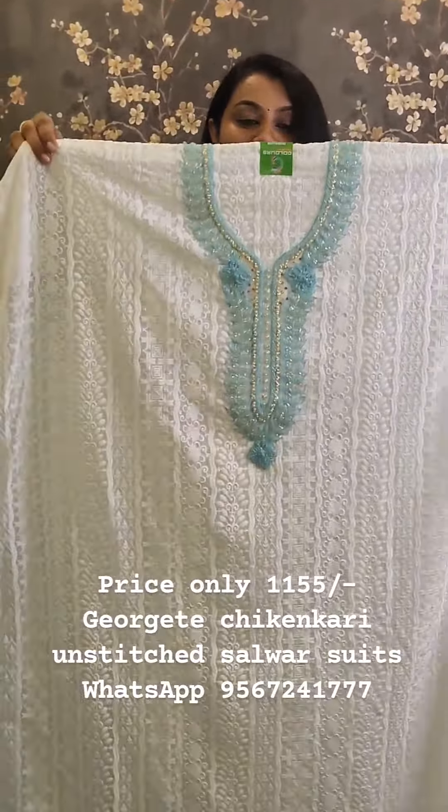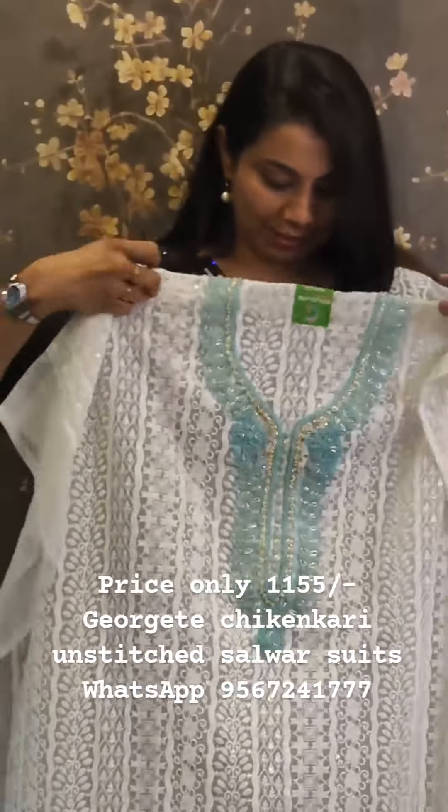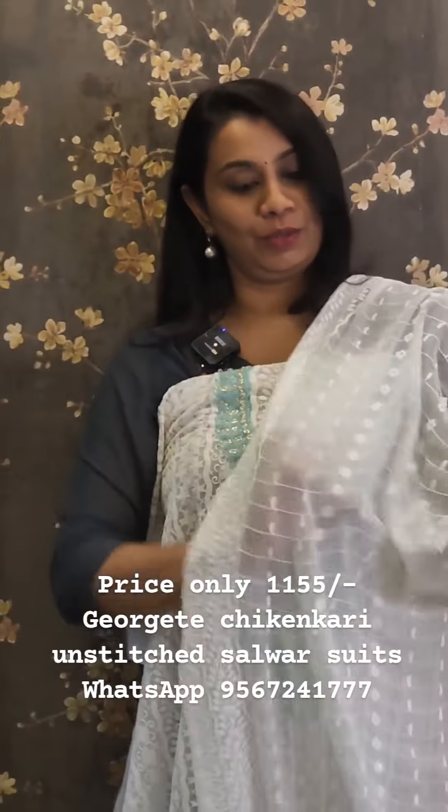The first one comes in white color. The back side is plain from the George's material. The embroidery work is very detailed. They are working fully — this is complete work.